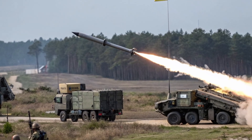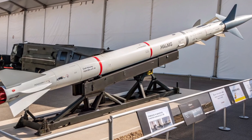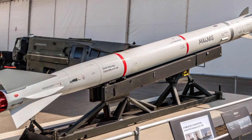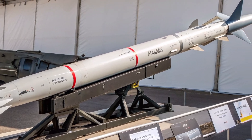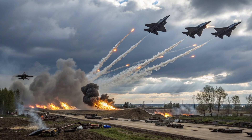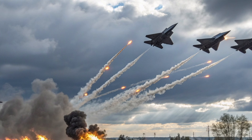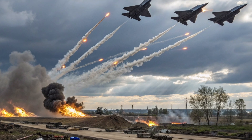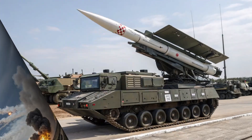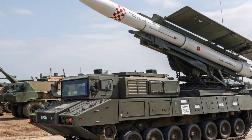The launch platforms for the ATACMS are among its most important components. The M270 MLRS is a tracked, armored vehicle capable of carrying two ATACMS missiles in launch pods, while the lighter M142 HIMARS is a wheeled vehicle carrying a single missile pod. Both systems can deploy the missile rapidly with minimal setup time and relocate immediately after firing to avoid counter-battery fire. The integration of the ATACMS into these mobile platforms allows forces to conduct shoot-and-scoot tactics, enhancing survivability on the battlefield.